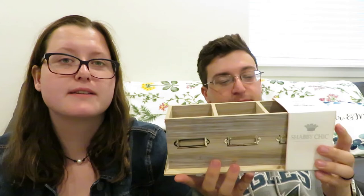Kelly got this desk organizer for her desk. She makes all the labels for things — she'll put pens and other stuff in there.